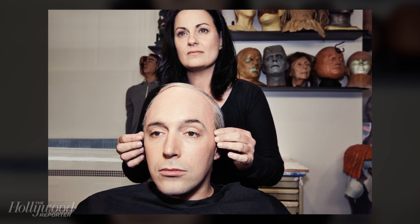Anytime Beck's shirt is off, it's always a classic. Thank you, Louie.